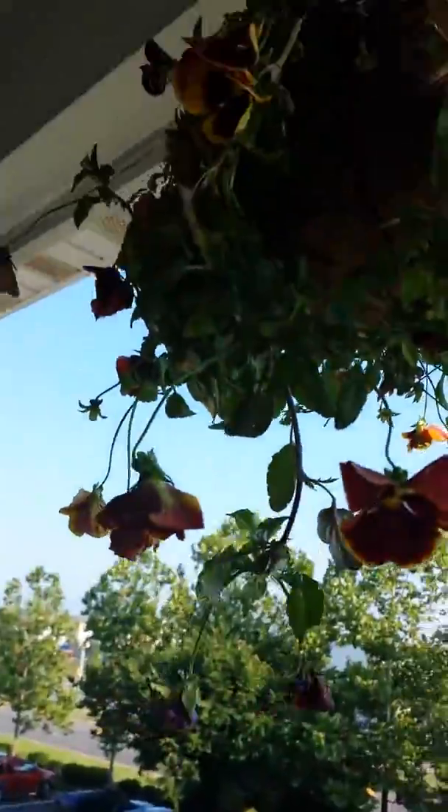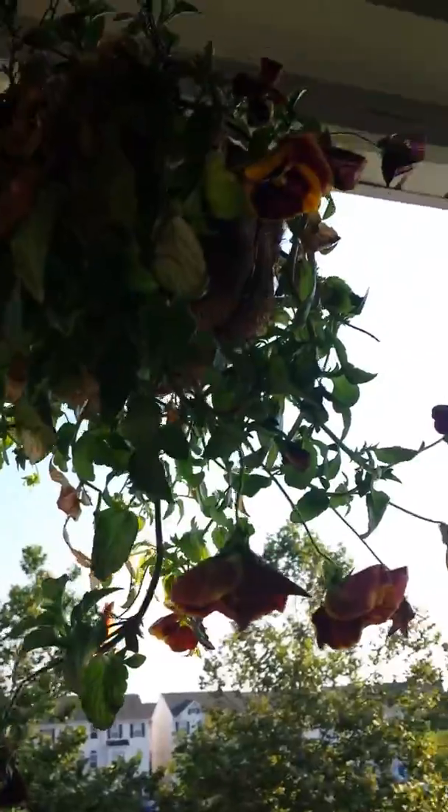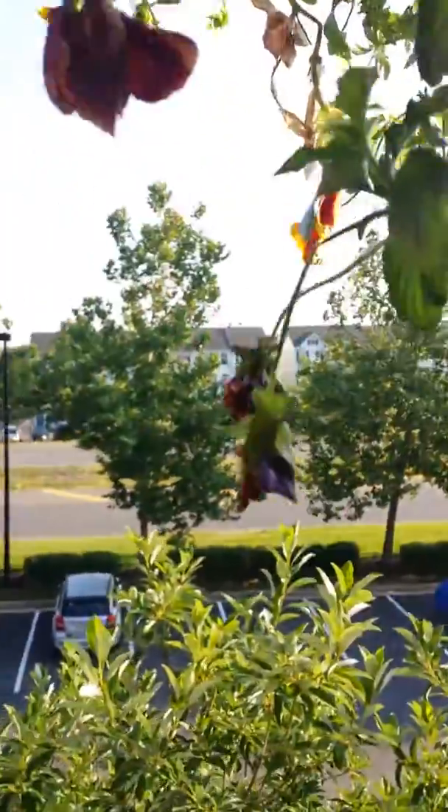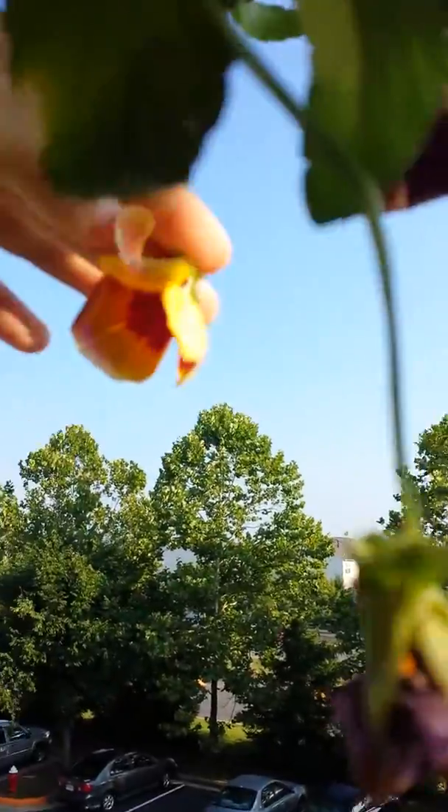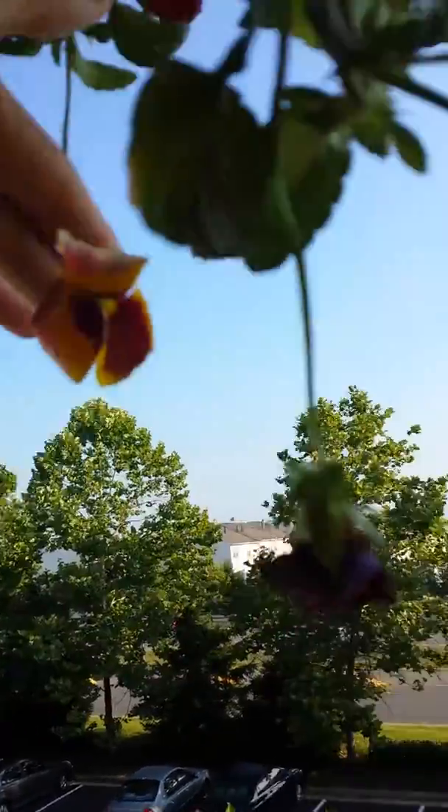And then there's my pansy. Of course I gotta show you pansies, because I love them, even though you can't see the color. There you go — there's the color. Bread skin colors!